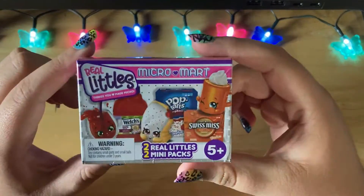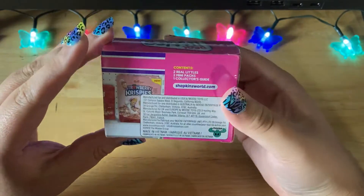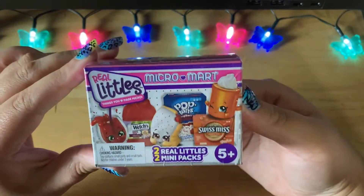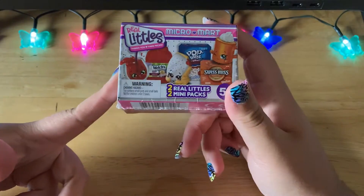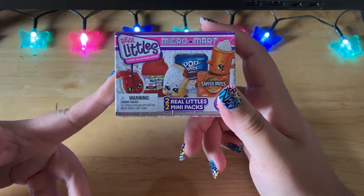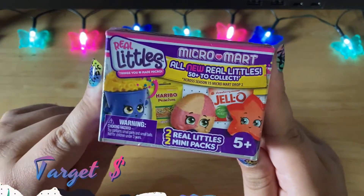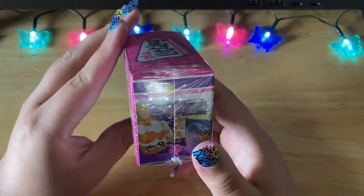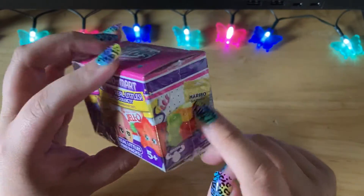I've also been picking up a bunch of these Micro Mart Real Littles — I think this might be Series 2. My boyfriend has been picking some up too. I absolutely love these, though I definitely like the first series better for quality. There's also a new Series 3 out — this is the Micro Mart Real Littles with a bunch of Haribo products like gummy bears and stuff. I'm obsessed with gummy bears so that's why I've been picking up a few of these.